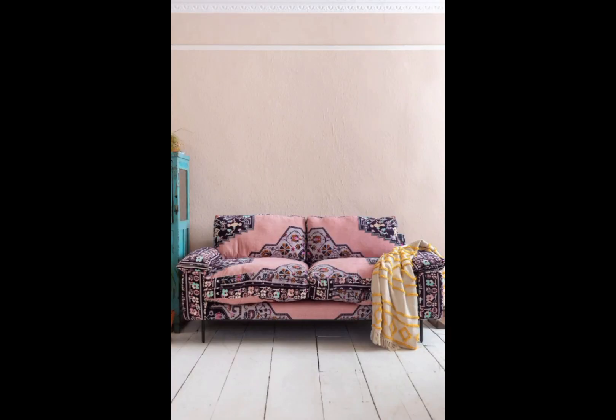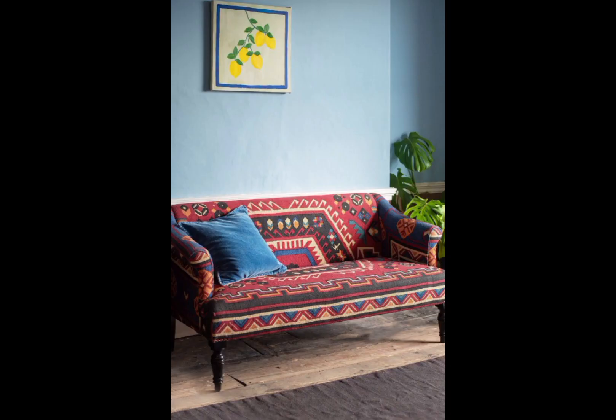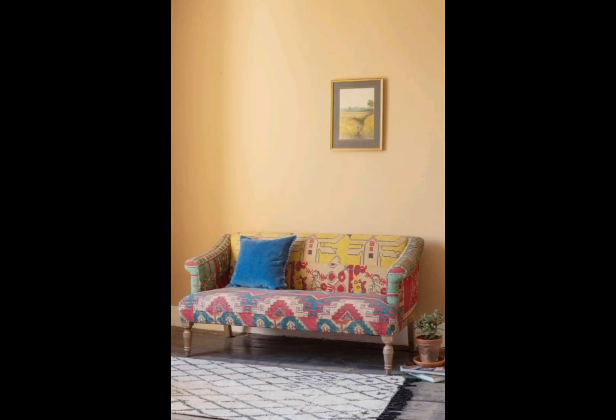This is also a very nice idea for your couch or sofa. All these ideas are very beautiful and unique.